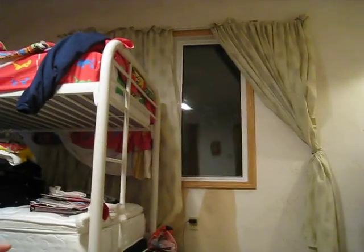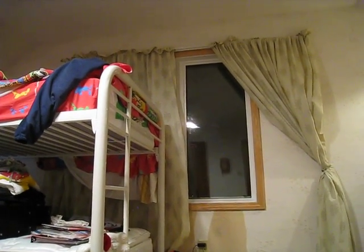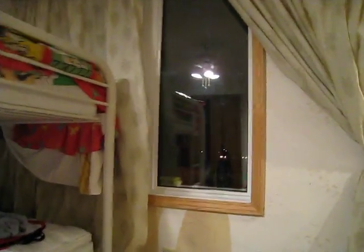One of the problems is the room — if you see the window, it's covered by the bunk bed. You can't even reach it. No. We have a two-part window, and we can only see half.